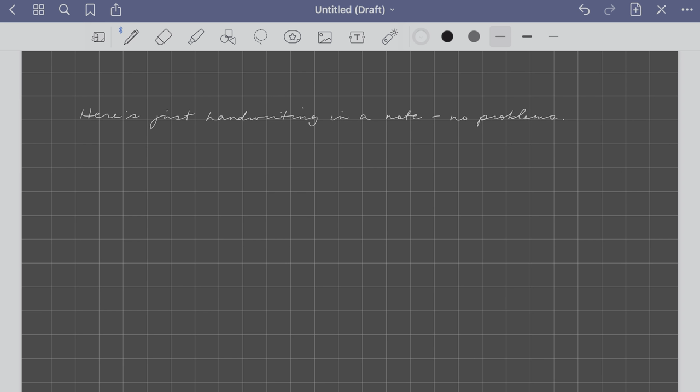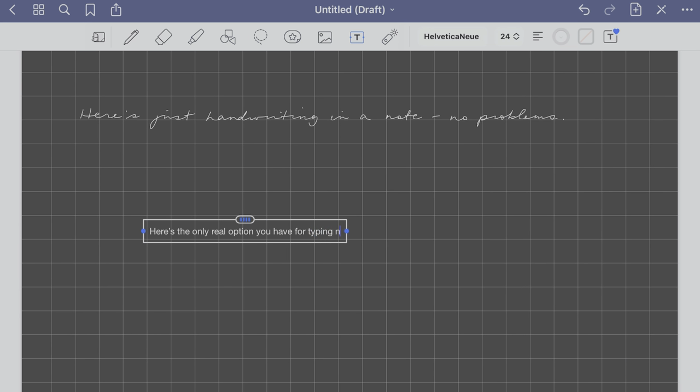Now, both GoodNotes and Notability do technically have a text feature where you can type instead of handwrite, but these apps aren't built for that, so it doesn't work very well. I do own both of these apps, GoodNotes and Notability.